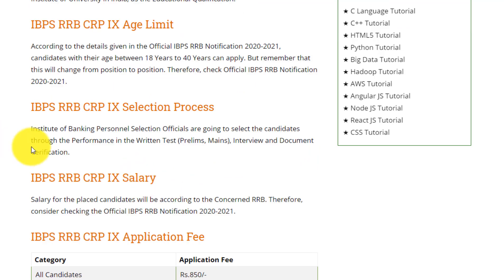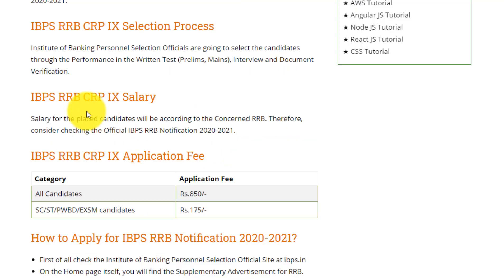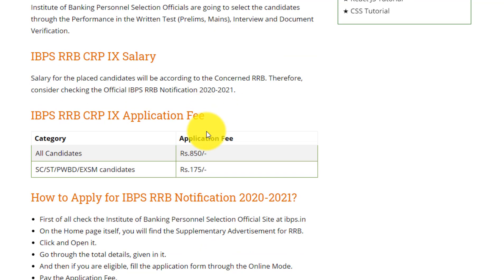The selection process: Institute of Banking Personal Selection officials are going to select candidates through their performance in the written test — that is prelims and mains — followed by an interview, and the last step is document verification. The salary for placed candidates will be according to the concerned RRB, so consider checking the official IBPS RRB notification for details.